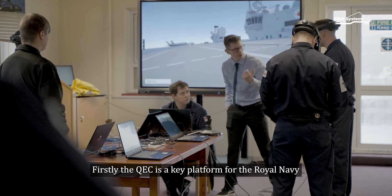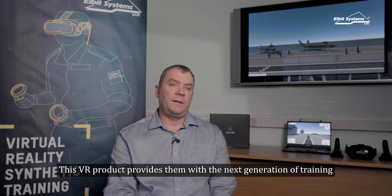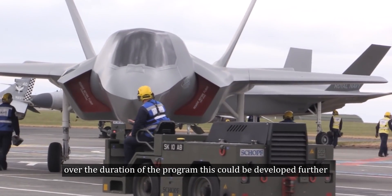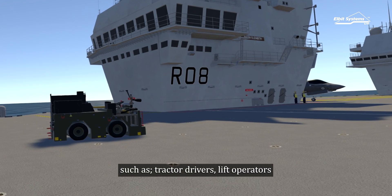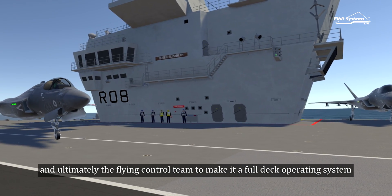The QEC is a key platform for the Royal Navy and their future endeavours. This VR product provides them with the next generation of training. Whilst the current VR system allows for four simultaneous users, over the duration of the programme this could be developed further and could also include other deck handlers such as tractor drivers, lift operators, and ultimately the flying control team, to make it a full deck operating system.